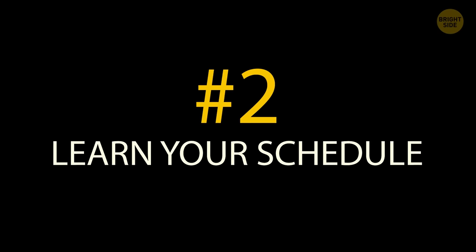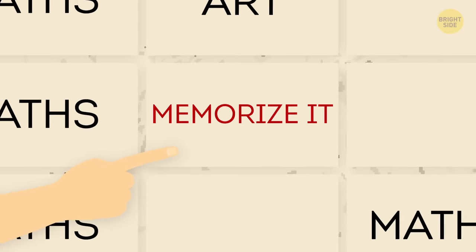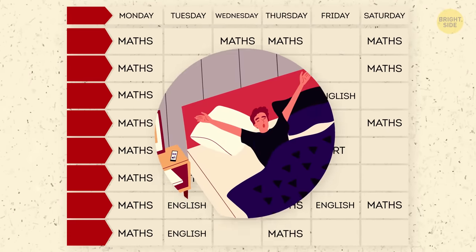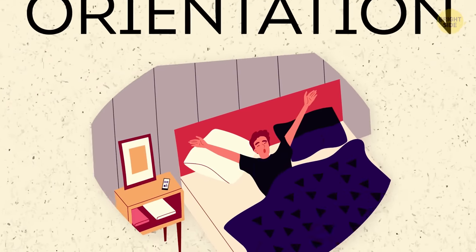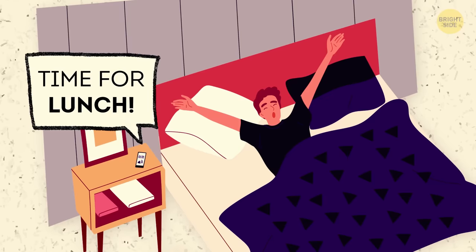Tip 2: Learn your schedule. If you have it ahead of time, great! Read it, memorize it, and know where each of your classrooms will be. Good thing you decided to roll out of bed and cut your summer one day short by going to orientation. Plus, if you learn your schedule, you'll know how early or late your lunch period is and plan accordingly.